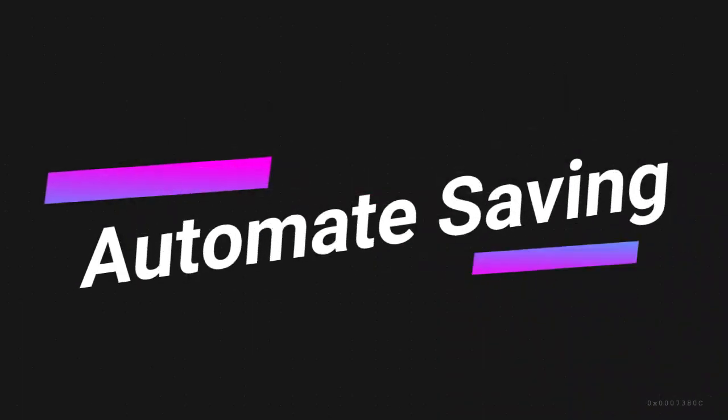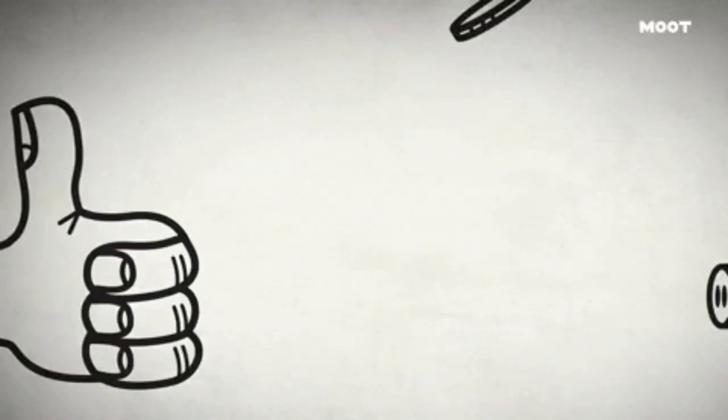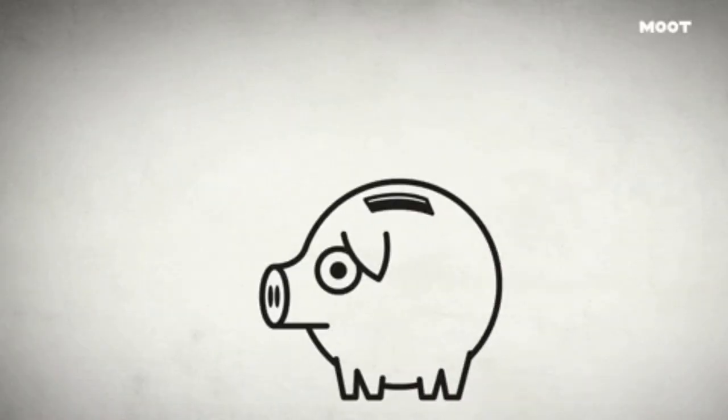Another money hack would be automating your savings. Most jobs now give you that option to split your check in two — one portion going to the checking account and the other money going to your savings. Depending on what percentage you want, you just go ahead and do that.